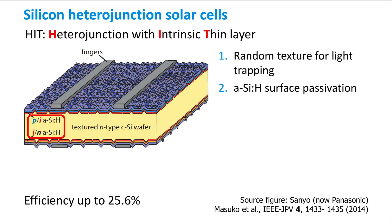The bandgap of amorphous silicon is 1.7 to 1.8 eV, while crystalline silicon has a bandgap of 1.12 eV, and the junction is therefore a heterojunction.